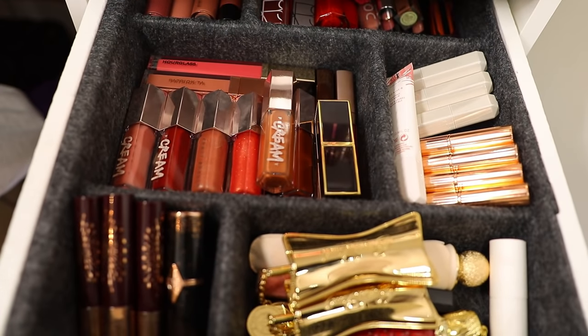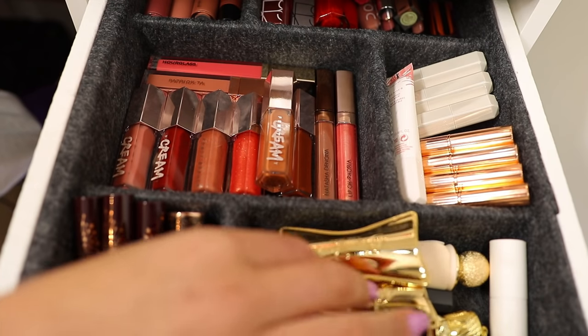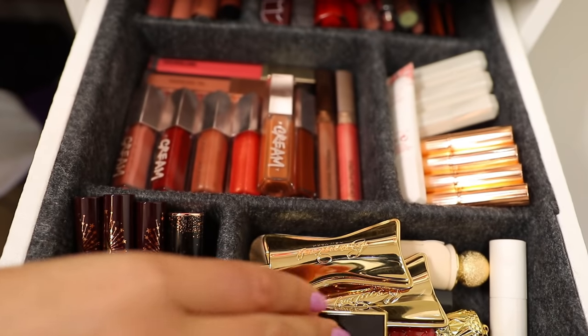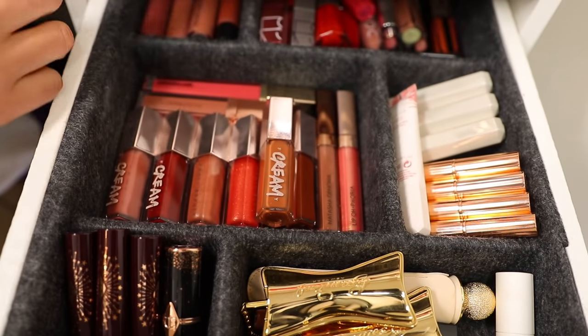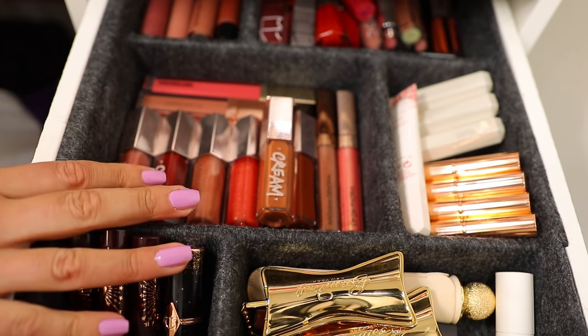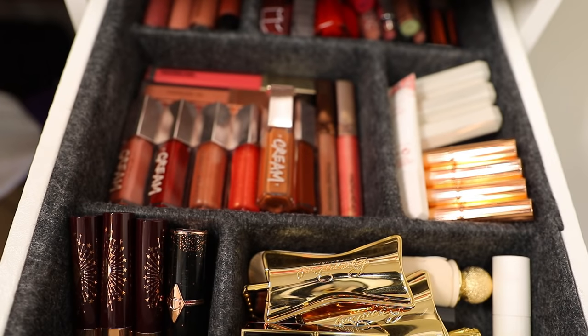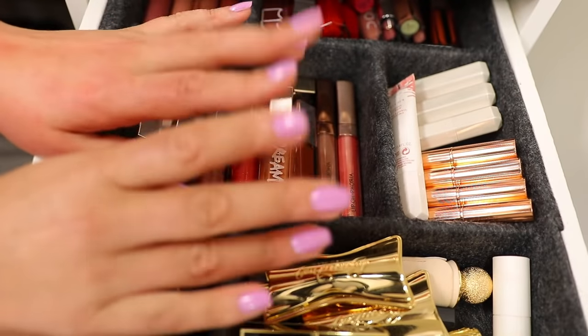So there you have it — that is my entire lip product collection. I hope you enjoyed this little nosy through my drawers. The storage links — both the acrylic stand and the drawer insert — will be listed down below. I hope you enjoyed this video and I'd love to see you in the next one. Take care for now — bye!